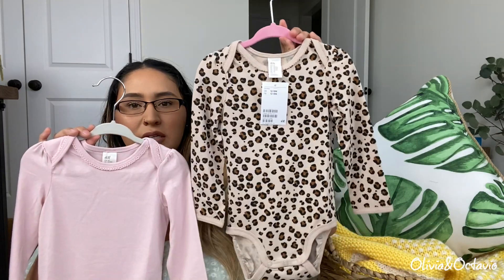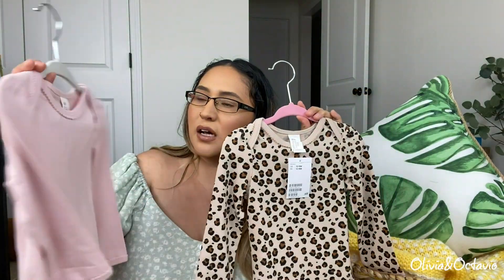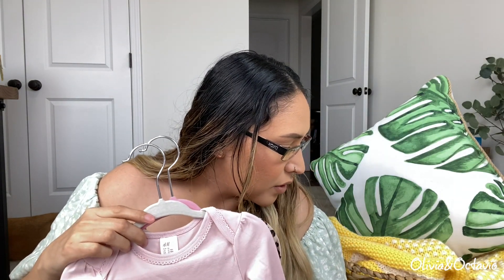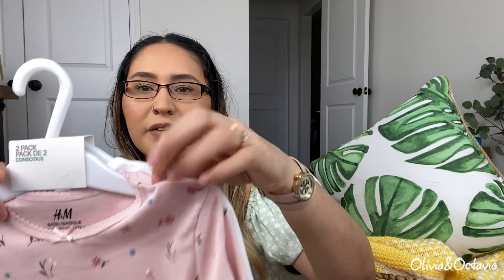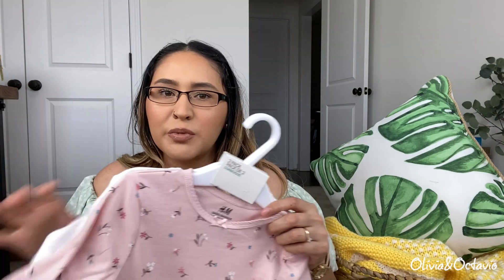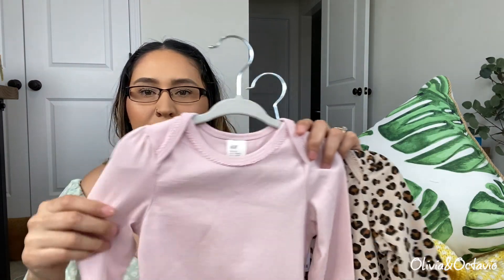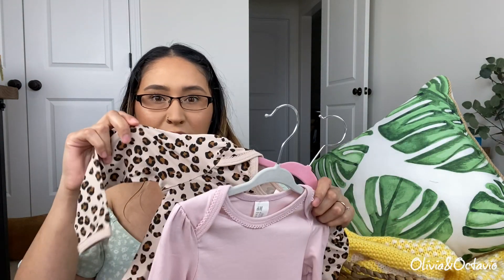The next two also came as a set — it's just this cheetah print long sleeve onesie and then this solid pink one. I really like how they have two buttons here on the side; I think the other sizes she has right now have just one. It makes it so much easier to take them off, besides the fact that this material is really stretchy. This Conscious line is like the softest I've found from H&M so far. These I got in the size 12 to 18, which is what she's wearing currently.